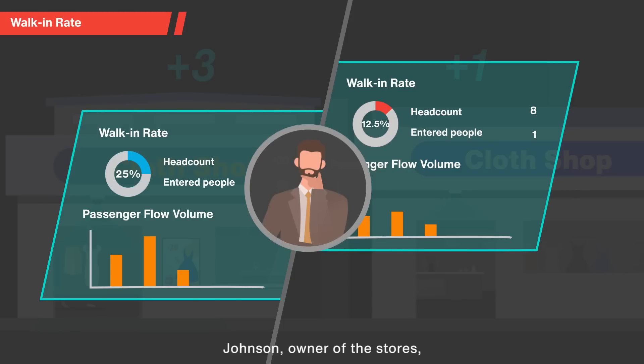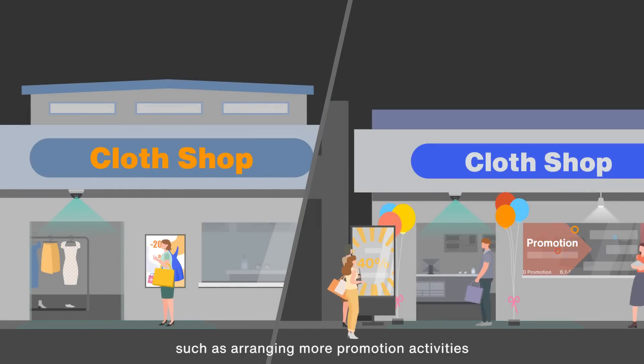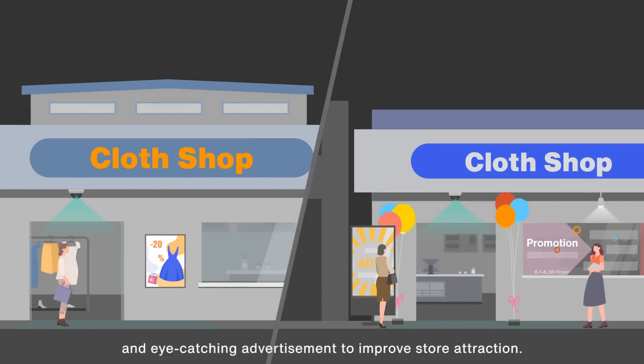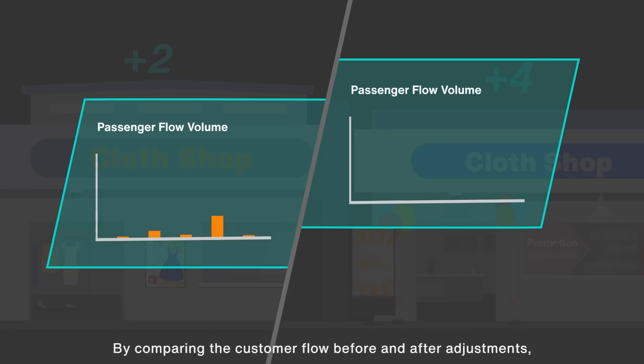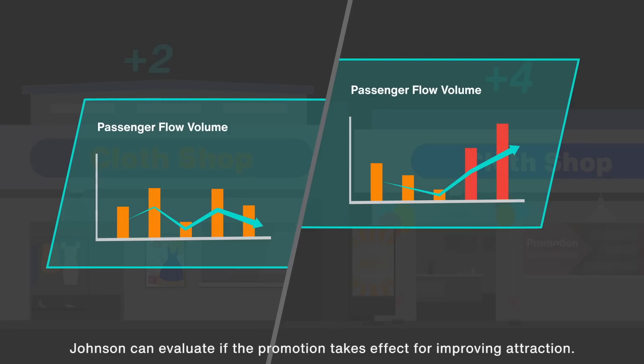Johnson, owner of the stores, can easily find out less attractive shops and make adjustments, such as arranging more promotion activities and eye-catching advertisements to improve store attraction. By comparing the customer flow before and after adjustments, Johnson can evaluate if the promotion takes effect for improving attraction.